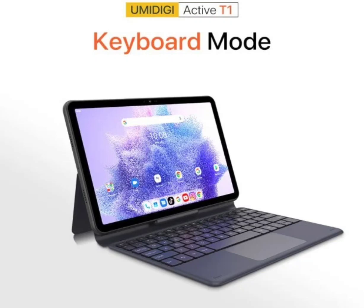It supports wireless, Pogo, and USB-C charging, with an 8GB plus 128GB memory and storage configuration.